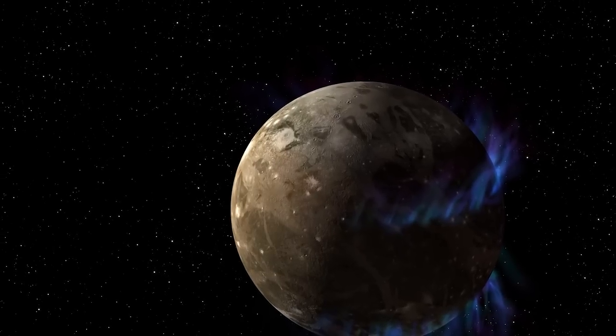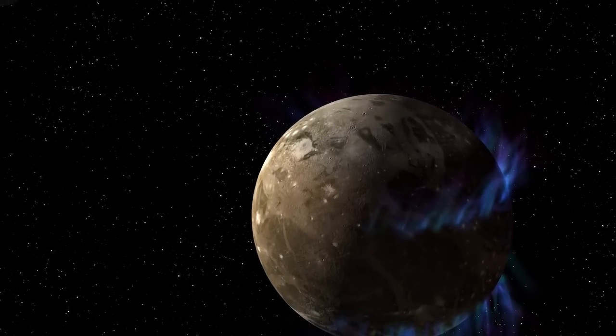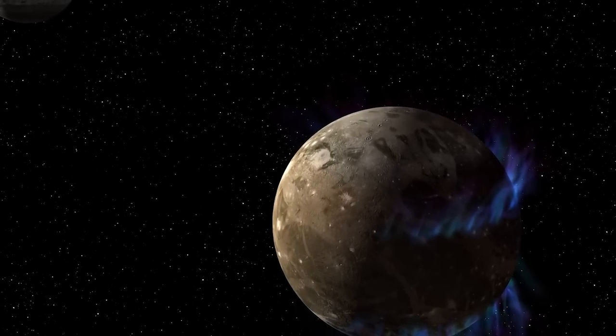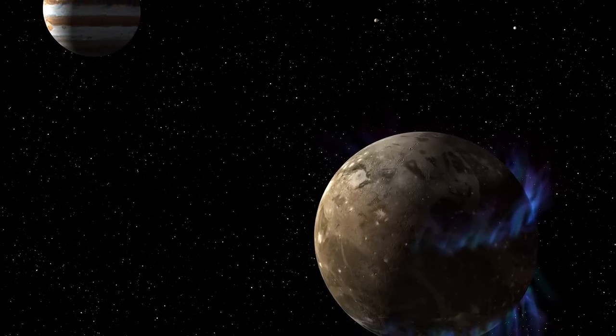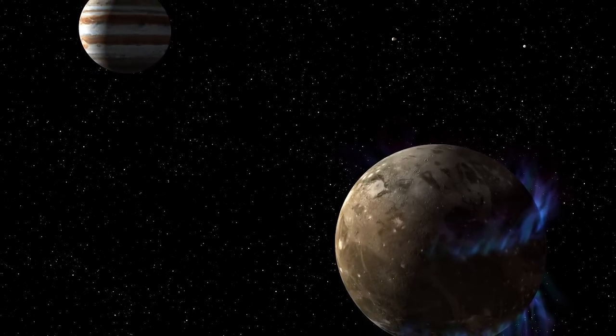In its 25 years in orbit, Hubble has made many scientific discoveries in our own solar system, Grunsfeld adds. A deep ocean under the icy crust of Ganymede opens up further exciting possibilities for life beyond Earth.